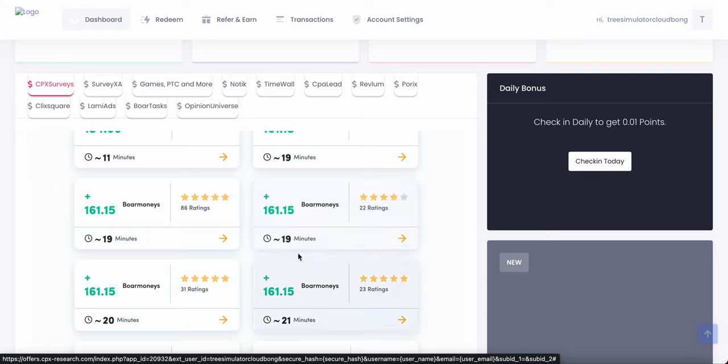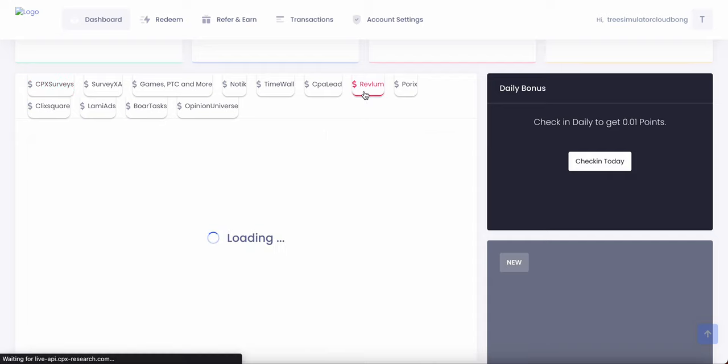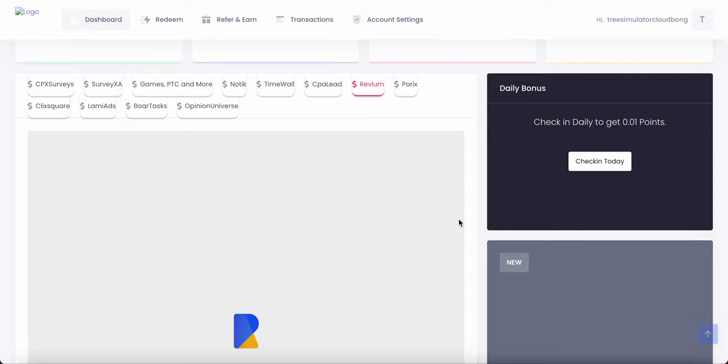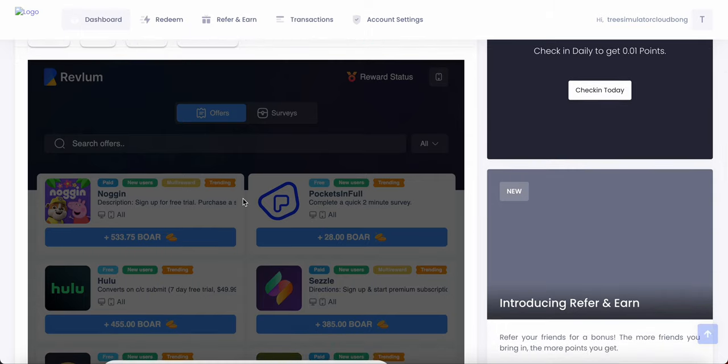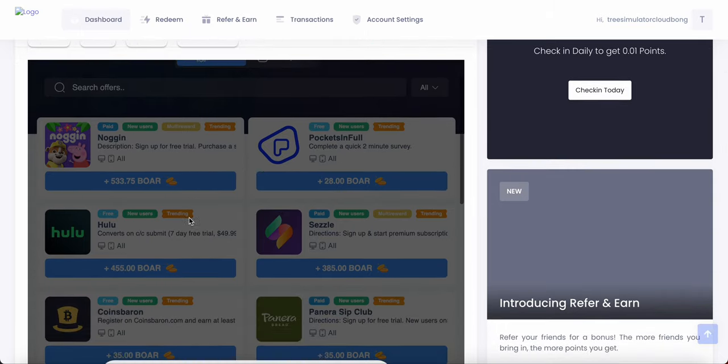You can also play games right here. I recommend Revium. Revium is a really cool service where you can play games to make free BoreMoney. As you can see, there's a bunch of games — Nogging, Pocket, Coinbaron, etc.